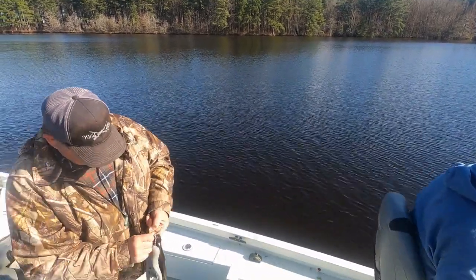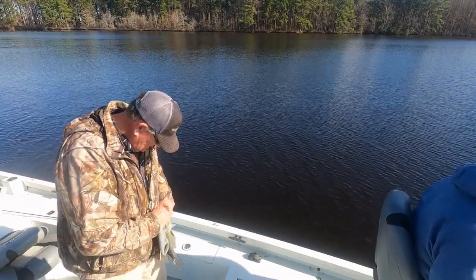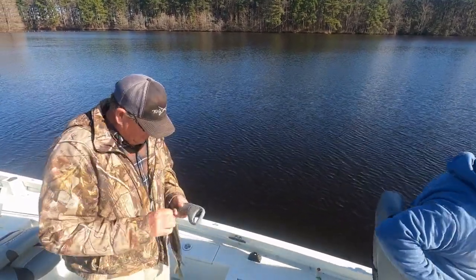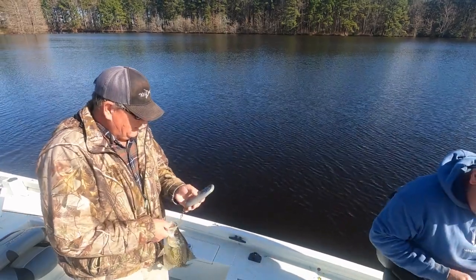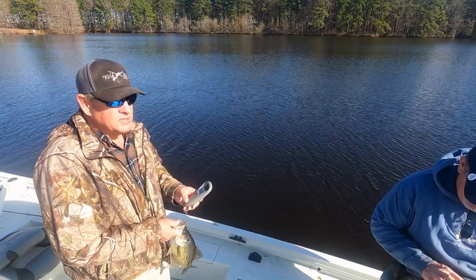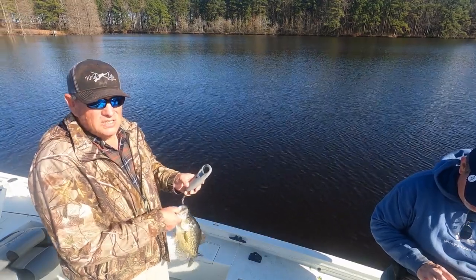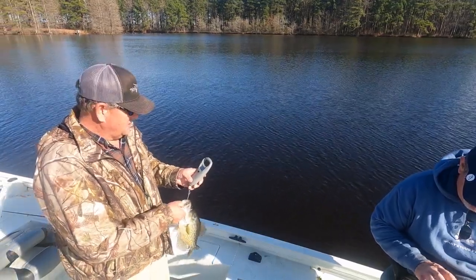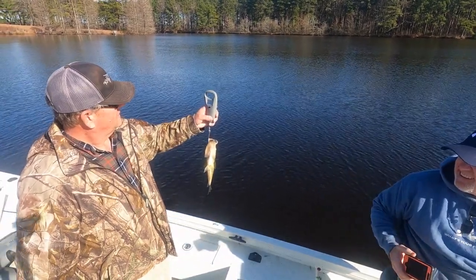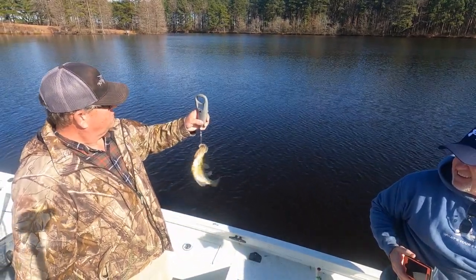Give me your camera, I'll take a picture with him. I'm going to say it weighs a pound and seven ounces. Scale says one point three four pounds.